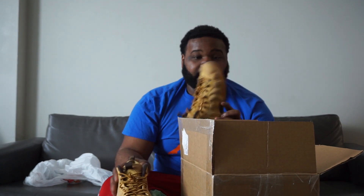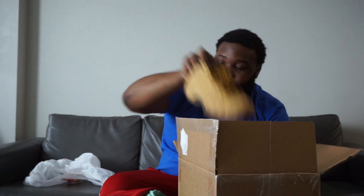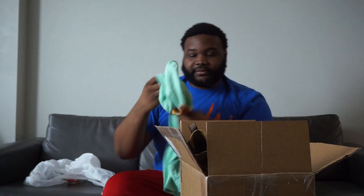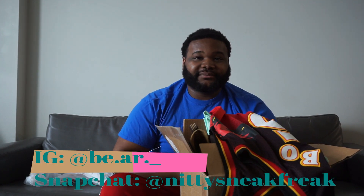I didn't pay too much for this box so I didn't really know what to expect — maybe some beater shoes, a couple t-shirts, something like that. But I'm actually kind of surprised by what I got. The shoes are in really good condition, and this Supreme t-shirt — I kind of wish it was in my size because I've been wanting this one for a while. Maybe I can find a trade or something. And the jersey would look pretty nice hung up. But yeah, that's it — hope you guys liked the video. Leave feedback, follow me on Instagram and Snapchat.